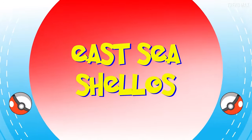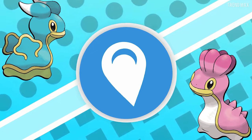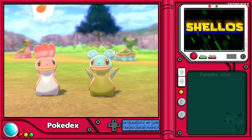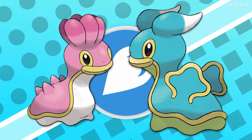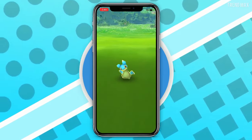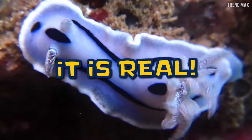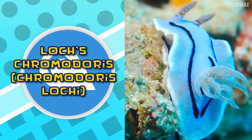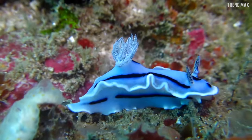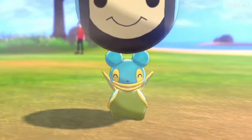East Sea Shellos is a water-type Pokémon from Gen 4. There are two variations — West Sea and East Sea Shellos. The latter is light blue. You may think this kind of creature is all in your imagination, but it does exist. It is real. This is a Lox Chromodorus, a species of sea slug with a Shellos-like mantle and antennae. Isn't it amazing?